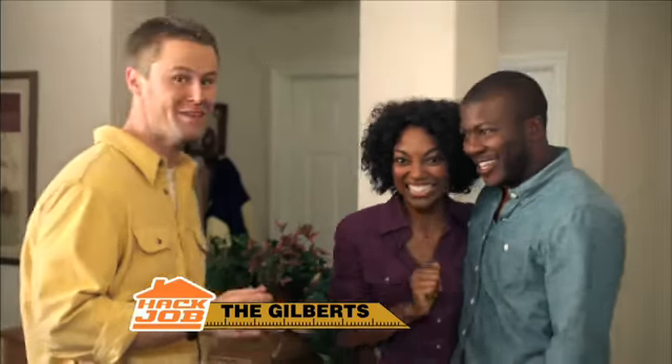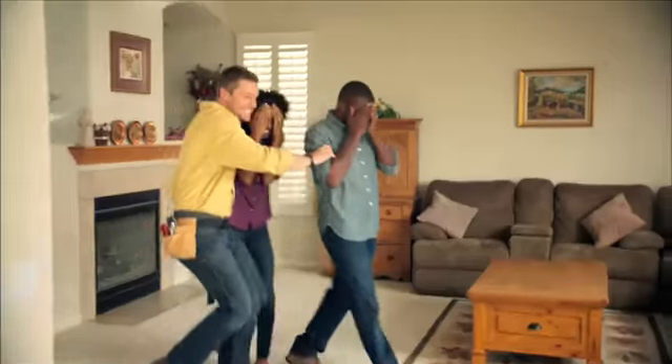Welcome back to Hack Job. Today, we're with the Gilberts. Guys, are you ready to see your new kitchen? Let's go! Take a look!